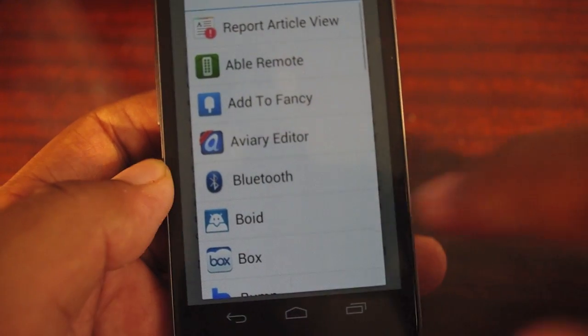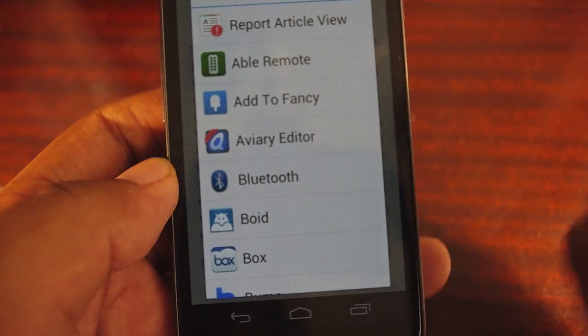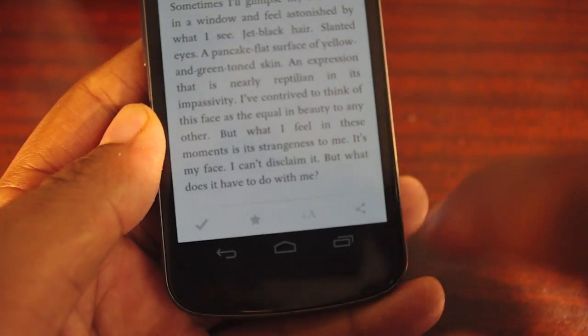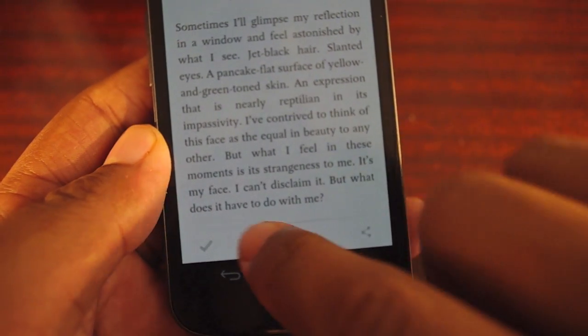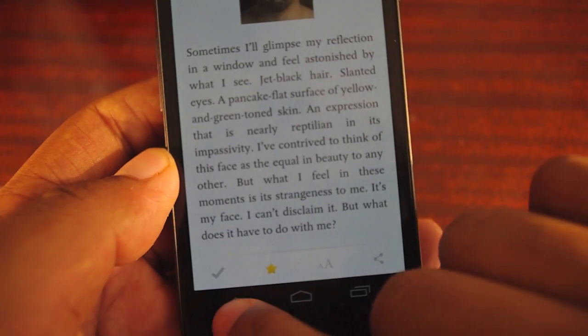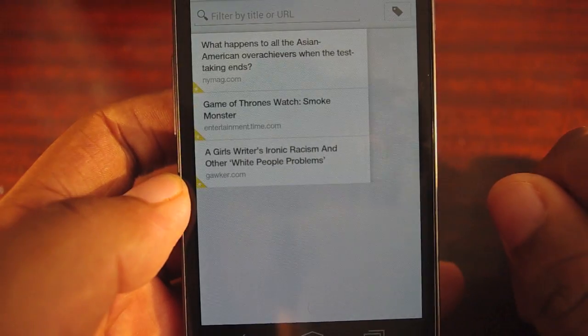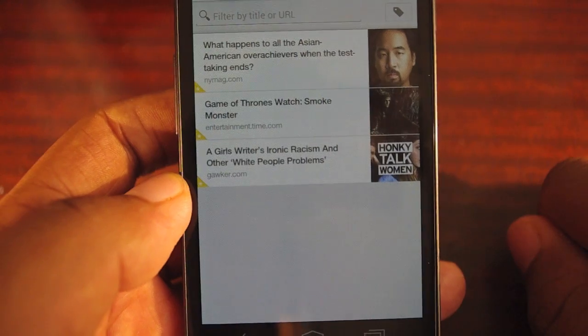If I want to share, I tap on it and I can just choose which app. I can also share to Pocket. So if I'm in my Chrome browser on the phone and I want to add to it, I just press share and it'll let me import from Pocket. When I tap the little star, that marks an article as a favorite. And when I go to favorites, it'll show up there — easy to access.